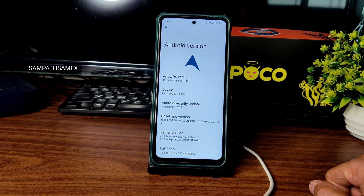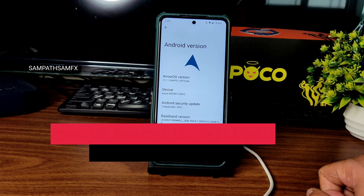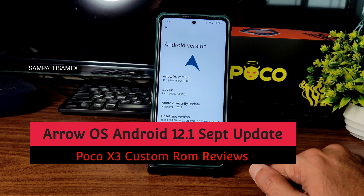Hey hi hello, welcome back to my new video. This is Sampath, you are watching the SampathSAMFX YouTube channel. This is POCO X3 custom ROM review — this is ArrowOS 12.1 GFS official version.